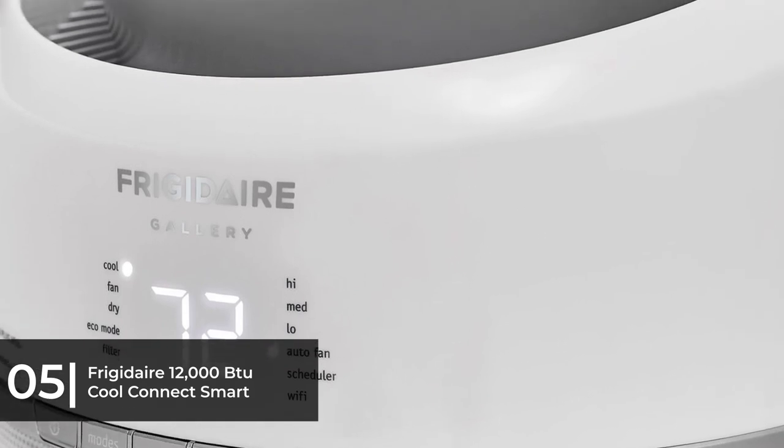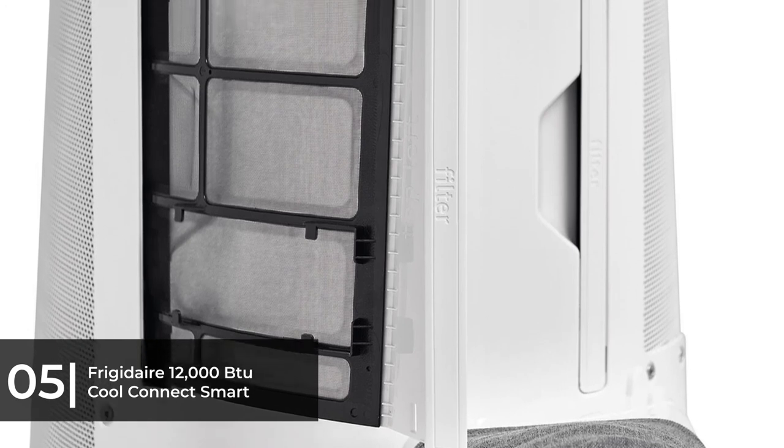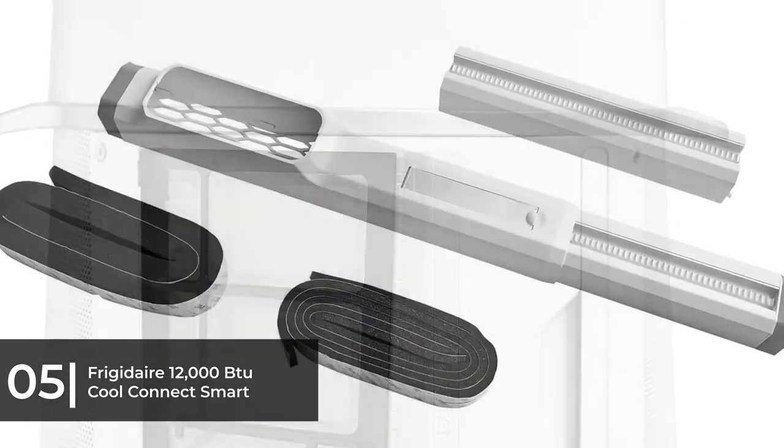Finally, it has an internal electronic air purifier that is energized to remove pollen and impurities from the air, ensuring the air you breathe is clean.